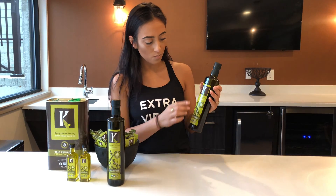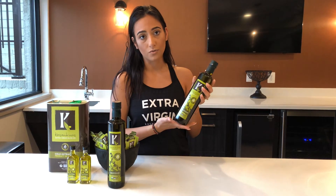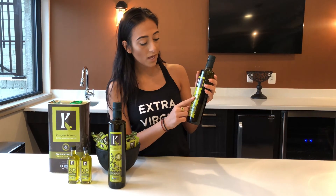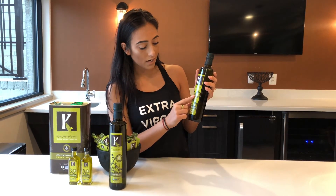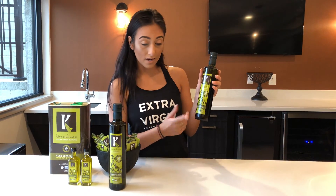First and foremost, we have our logo, our name, and what the product is, which is extra virgin olive oil. Here we have that it is certified organic, and here's the USDA logo certification that it is organic.